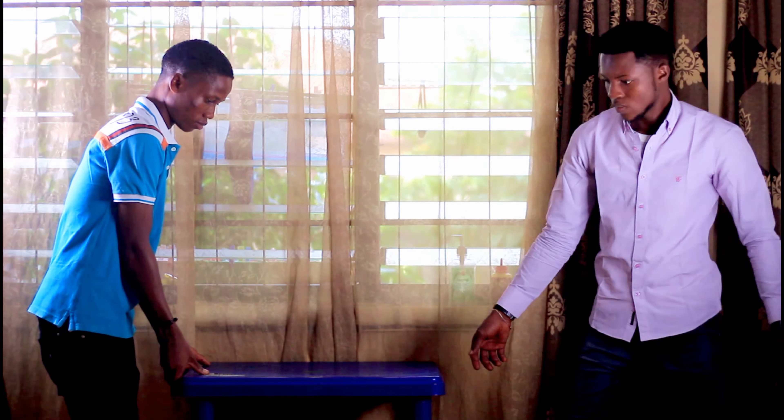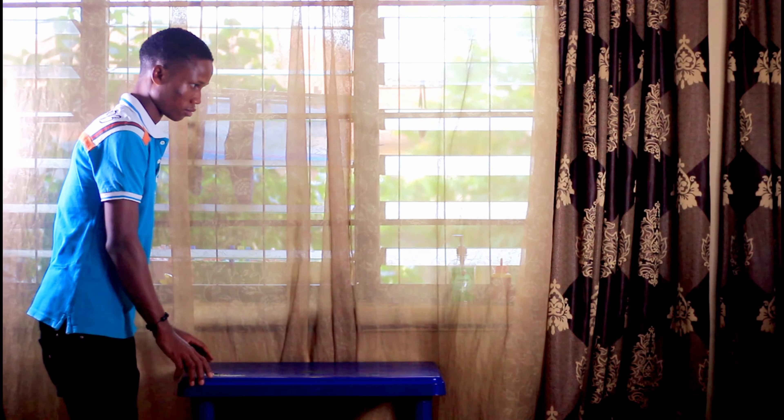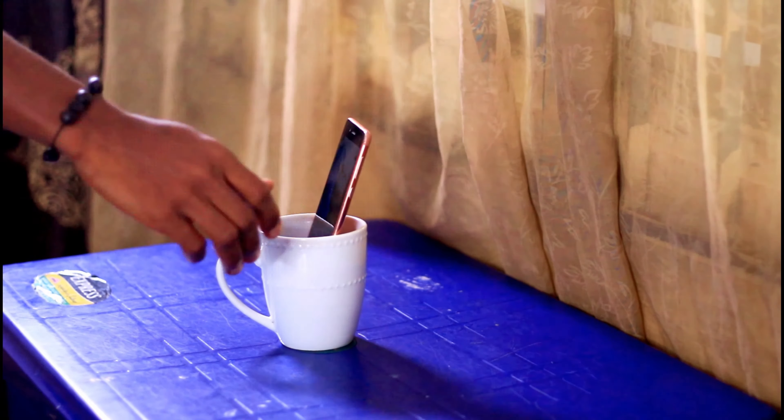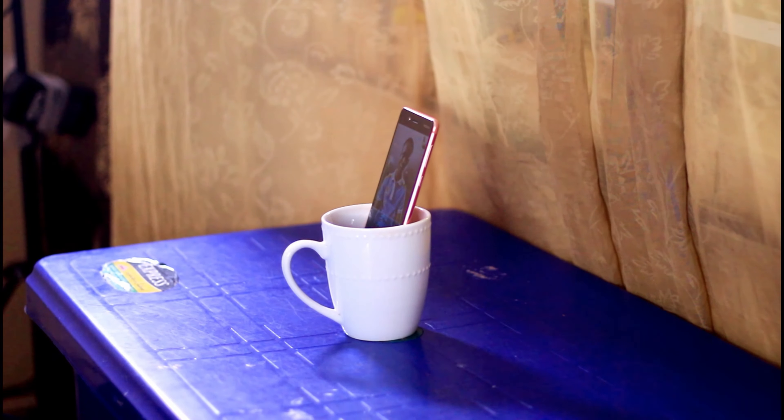Third, use a table to support your laptop. You want a stable base for your device. And if you're using a smartphone for your interview, here's a hack: you can drop it into a glass cup if you want a full video angle.